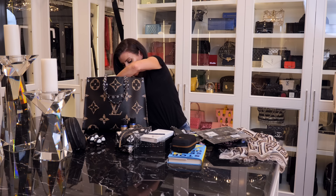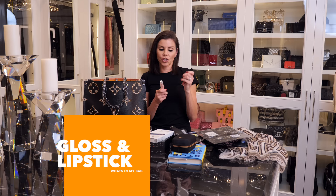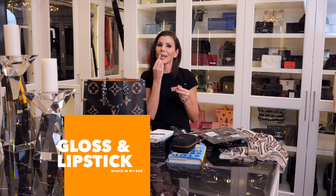I have some random lip colors. This is a little Chanel gloss, and this is a Dior lipstick — it's not as bright as it looks. I like these little Dior lipsticks; they have a nice texture to them.